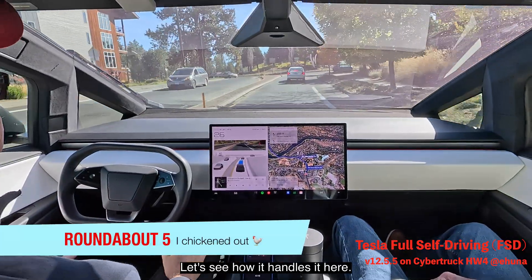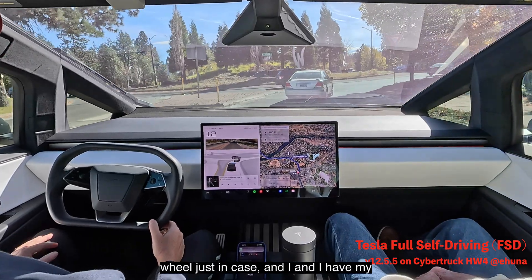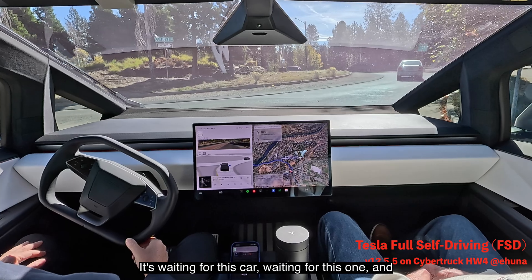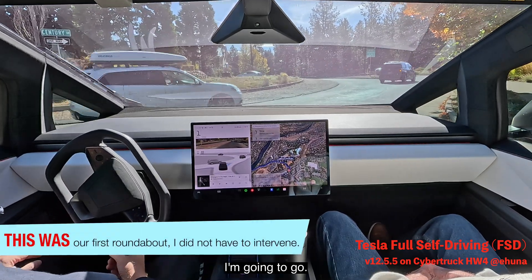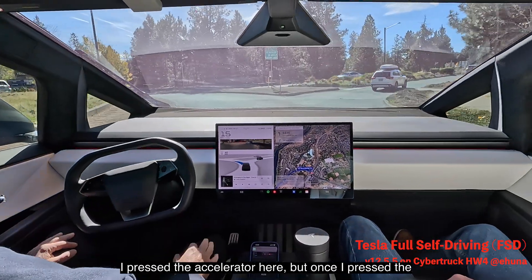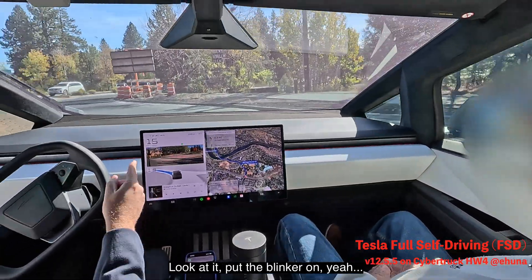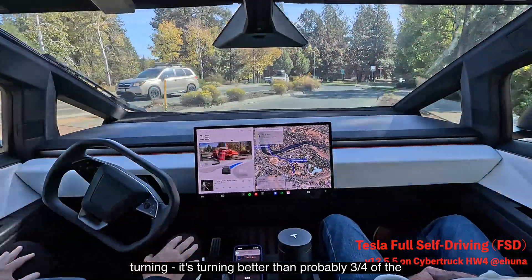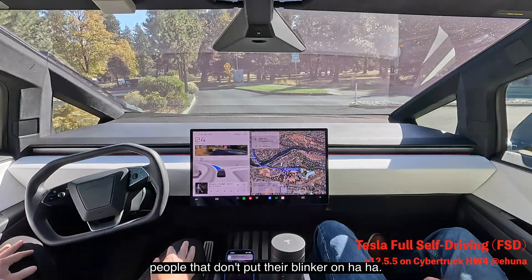Let's see how it handles this one. I'm going to keep my hand on the steering wheel just in case and my foot near the accelerator. It's waiting for this car, waiting for this one. I'm going to go — I pressed the accelerator here, but once I released it, look at it: it put the blinker on and it's turning, better than probably three quarters of people who don't even put their blinker on.